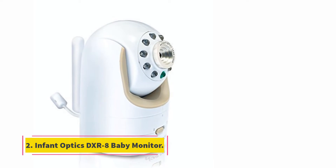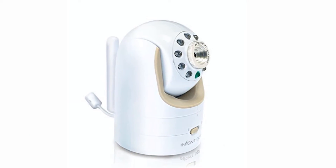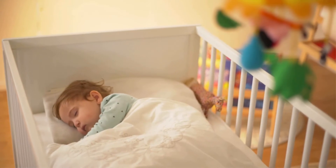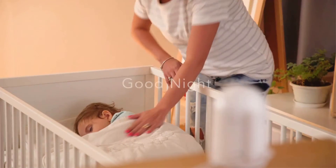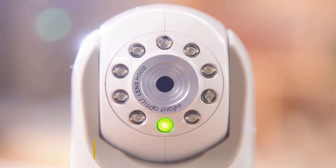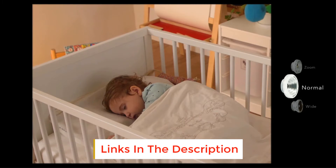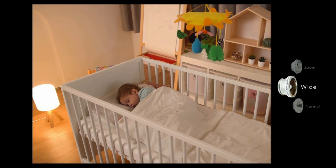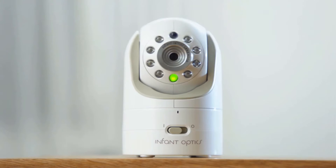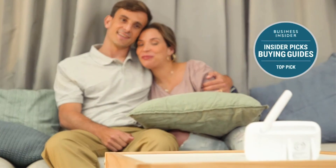At number two: the Infant Optics DXR-8 baby monitor. This is a solid mid-priced option with some useful features that parents really appreciate. It doesn't come with all the bells and whistles — such as Wi-Fi monitoring or high-def images — but it provides reliable video monitoring while you're in your own home. What sets it apart are its interchangeable lenses that are simple to swap out. It comes with a zoom lens, and you can purchase a wide-angle lens separately for $11.98.